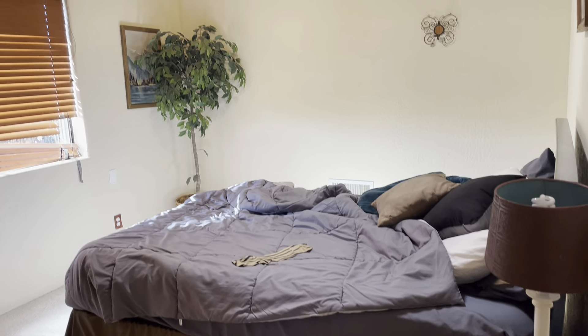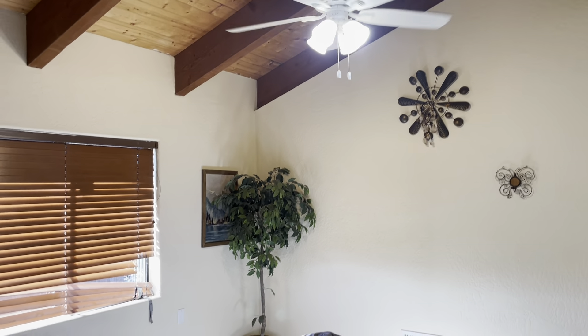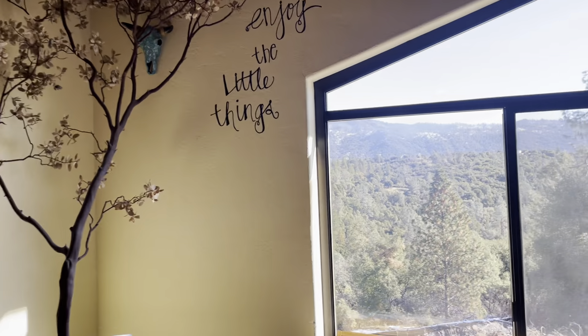Another bedroom. And there you have it — Manzanita Ridge.